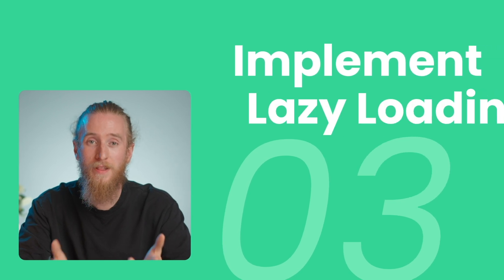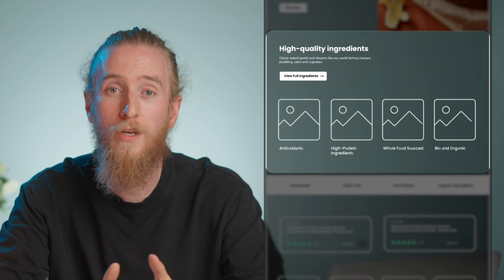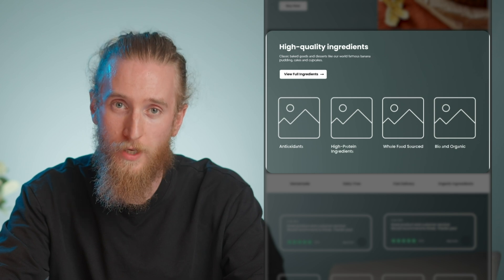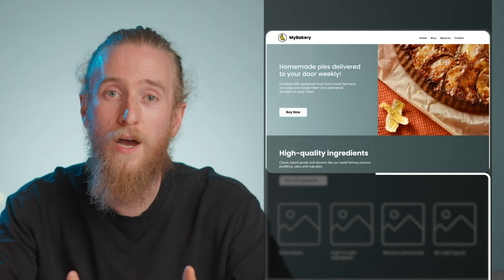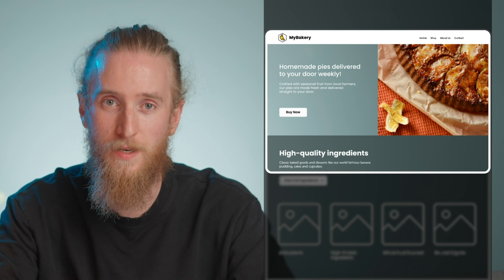Third, implement lazy loading. This technique makes images and other resources load only when they're about to appear on the screen of your visitors, meaning they won't load initially when the page opens. Non-essential content will be deferred until it's almost visible, improving overall load performance. Be careful though, because this option should only be done for elements that are below the fold. Otherwise, it will slow down the rendering of your above-the-fold elements and negatively impact your website speed test results.